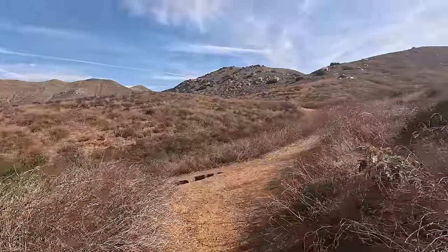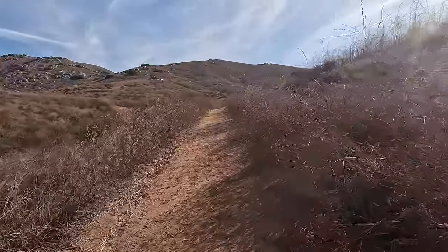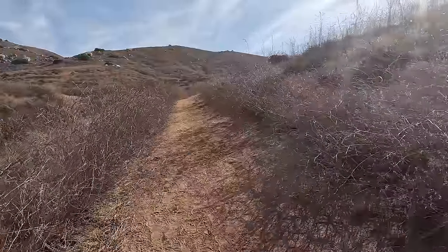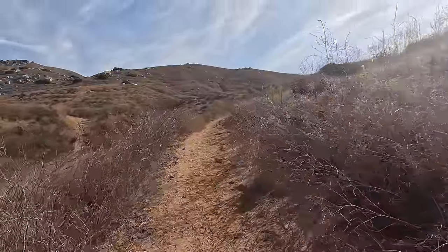Pumpkin Rock is a big rock that's painted orange to look like a pumpkin, and you can see it from all over the area. Though we can't actually see it right now. There are trails going everywhere through here, but I don't think we should get lost as long as we keep heading up.